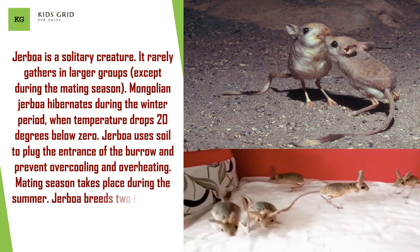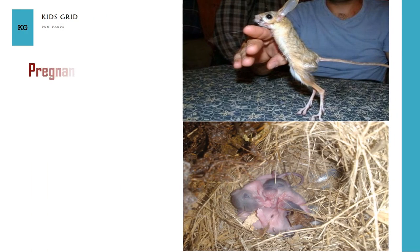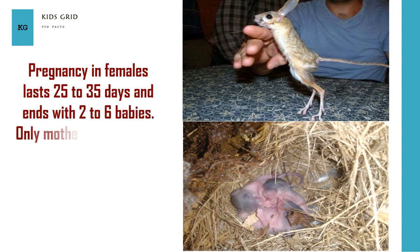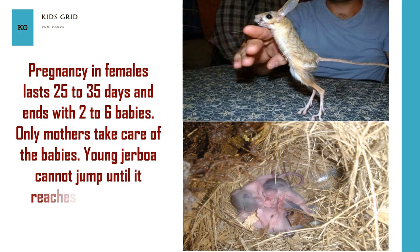Mating season takes place during the summer. Jerboa breeds two times per mating season. Pregnancy in females lasts 25 to 35 days and ends with 2 to 6 babies. Only mothers take care of the babies. Young jerboa cannot jump until it reaches the age of 11 weeks.